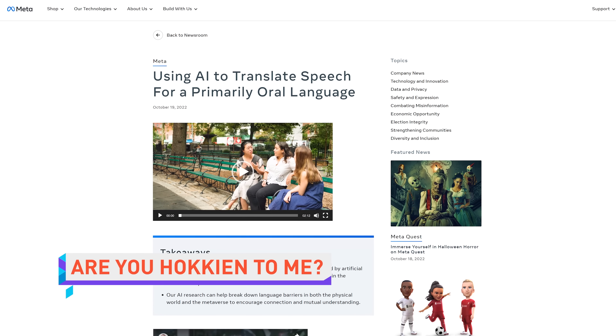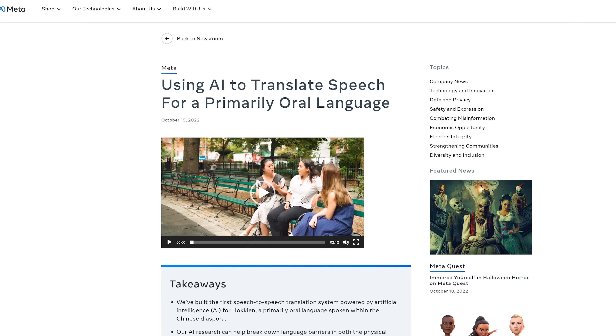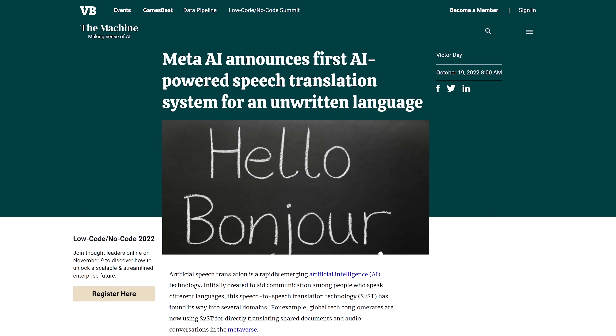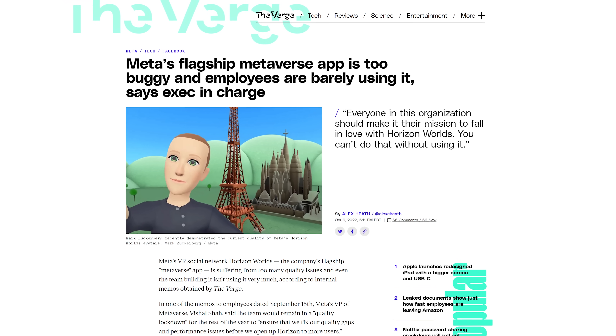Meta announced they have used AI to develop translation between English and non-written languages. Nearly half of the 7,000 or so currently spoken languages in the world don't have written components, making translation pretty difficult. However, Meta was able to develop AI software to translate Hokkien, a primarily oral language, to English. With this revolutionary development, Mark Zuckerberg can now ask millions of new people to please try Horizon Worlds. And I'd like to ask you to come back on Friday for more tech news, delivered as always by a real person with legs.